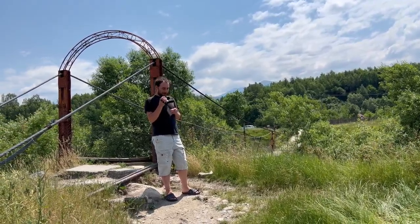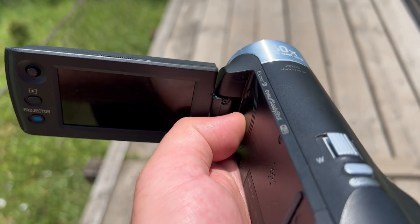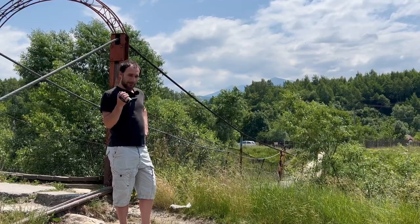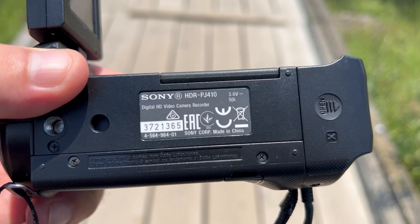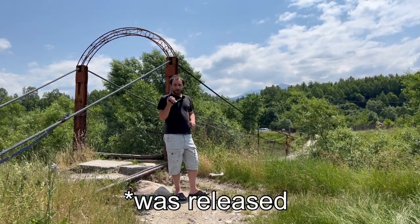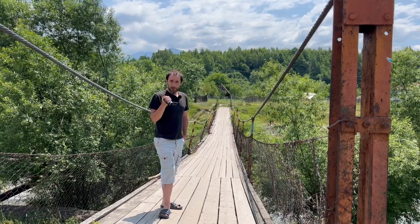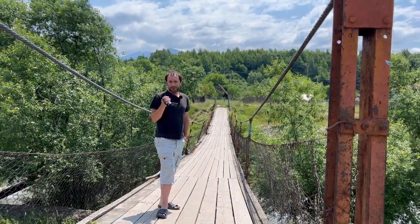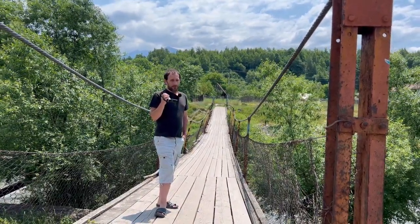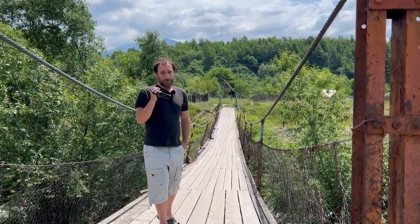If you're watching this video in 2022, you're probably seven years too late for this camcorder. As far as I'm aware, this Sony HDR PJ410 was released in 2015. The question is: in 2022 and several years beyond the release date, is this camera still worth having or buying? We're going to find out in this video.